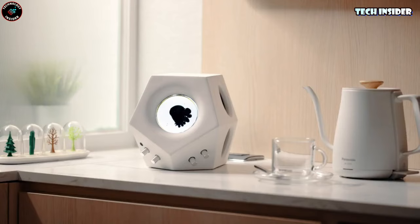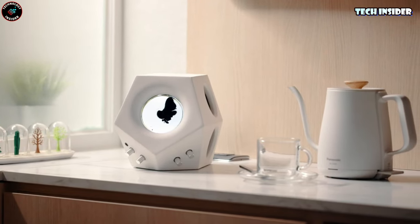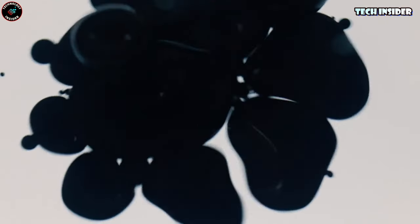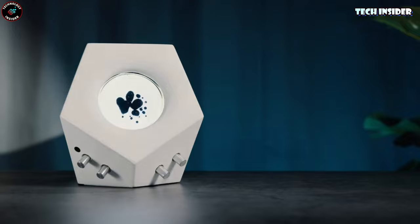I couldn't find the exact product link for purchase, but I did discover a similar product with the same incredible technology, priced at $249. It's not just a speaker — it's an adventure for your senses.